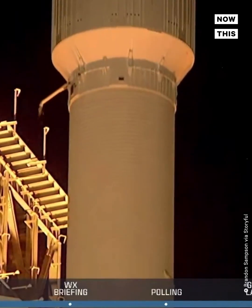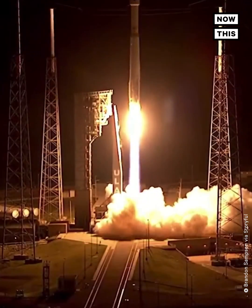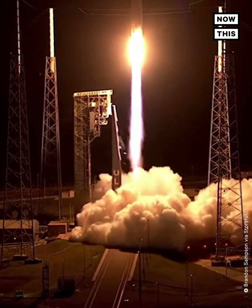Lift off. Atlas V takes flight. We're sending Lucy to uncover the fossils of our solar system. Tower clear.